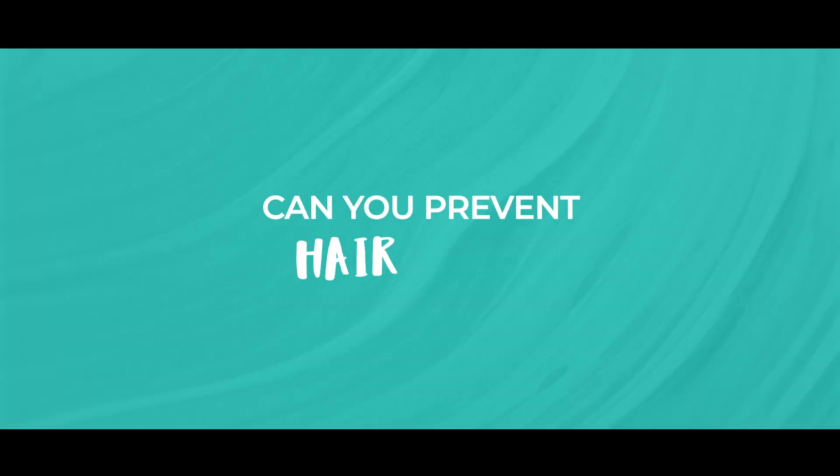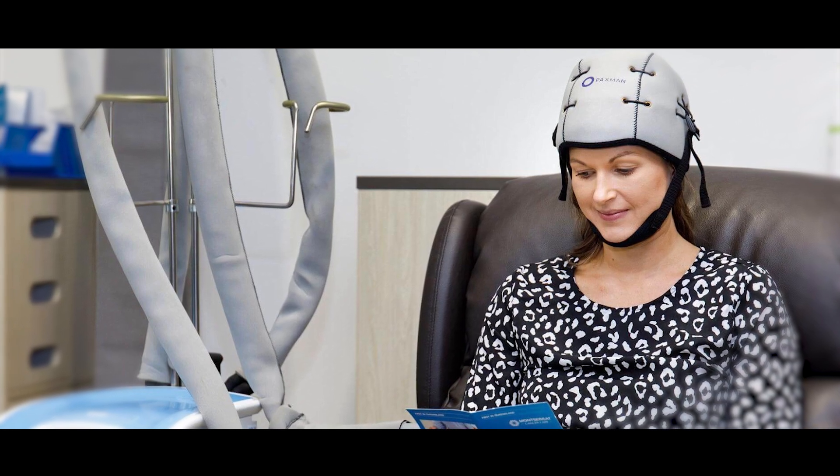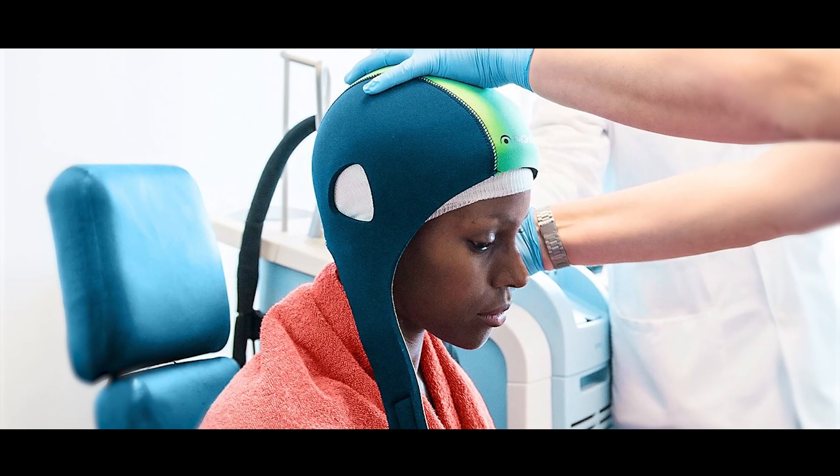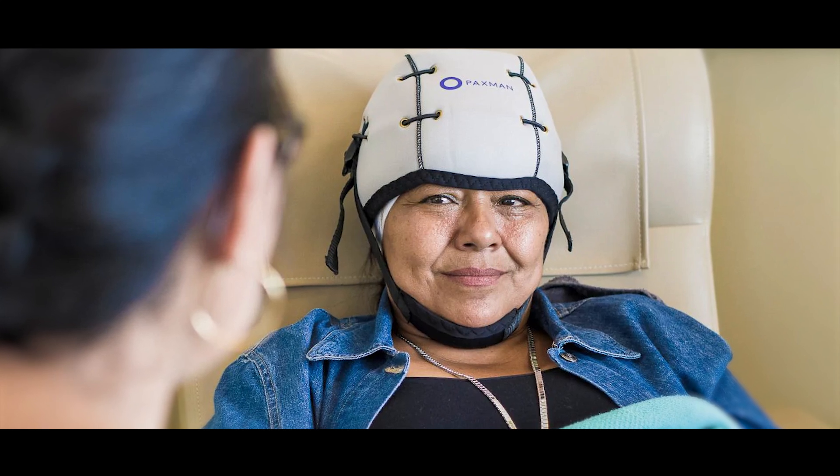So can you prevent hair loss? Unfortunately, there is no guaranteed way to stop hair loss with chemotherapy. But scalp cooling caps can help. These work by reducing blood flow to the scalp, limiting how much chemotherapy reaches your hair follicles. They don't work for everyone, but they are worth exploring.